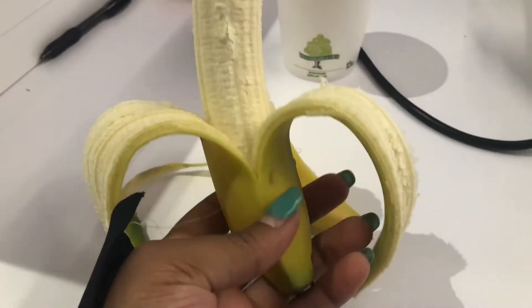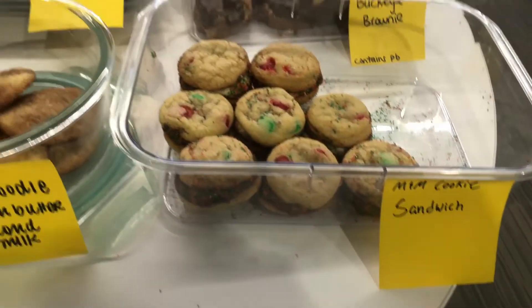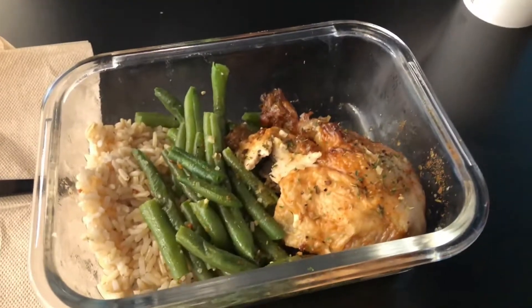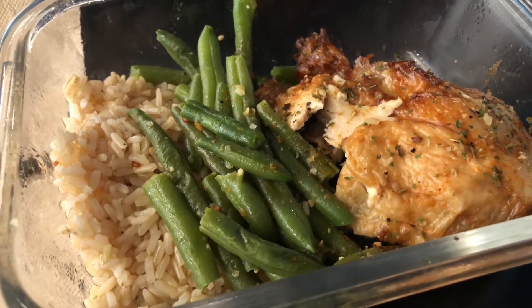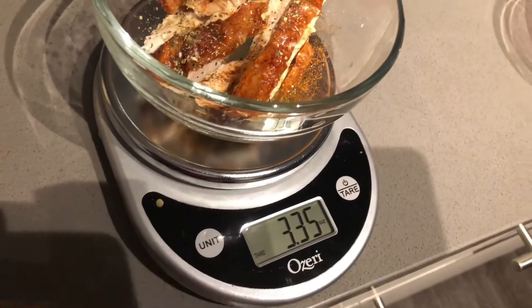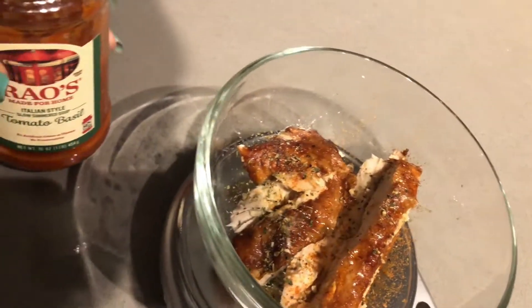The next morning I had a banana at my desk for breakfast, and then I also ate a few cookies at our holiday cookie exchange. You can see that meal prep from yesterday — it lasted me another day and also lasted me for dinner as well, just having that with a side of tomato basil soup.